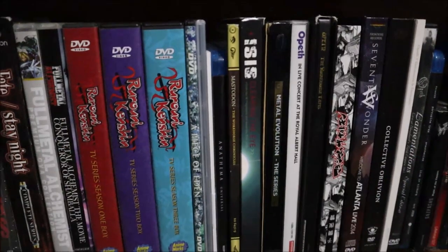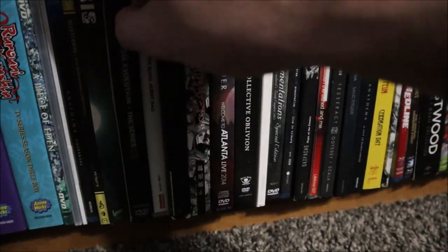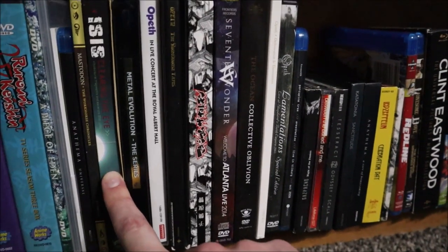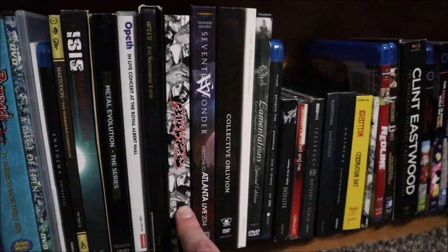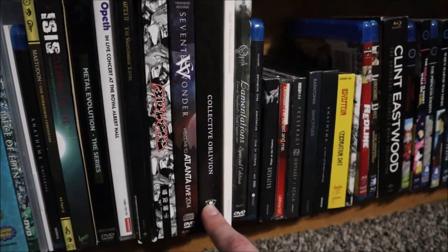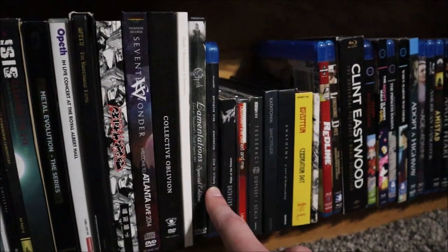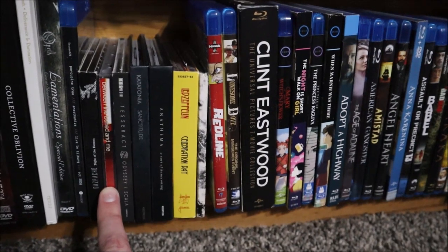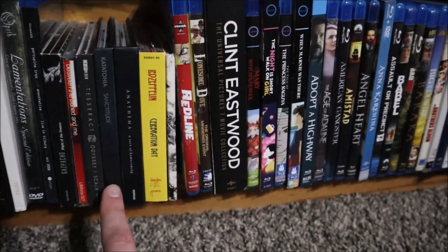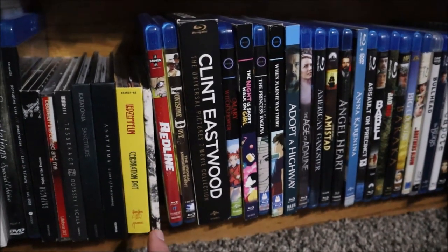This is some miscellaneous stuff — my music Blu-rays and DVDs. We have Anathema: Universal, Mastodon: The Workhorse Chronicles, ISIS: Clearing the Eye, Metal Evolution (complete series), Opeth in Concert at Royal Albert Hall, Opeth: Roundhouse Tapes, Maximum the Hormone movie, Seventh Wonder: Welcome to Atlanta 2014, The Ocean: Collective Oblivion, Opeth: Damnation and Deliverance, Opeth: Lamentations, and Porcupine Tree: Anesthesia. Then music CDs: Gazpacho: Night of the Demon, Between the Buried and Me (misprint first album), Tesseract: Odyssey/Scala, Catatonia: Sanctitude, Anathema: A Natural Disaster, Led Zeppelin: Celebration Day, and The Black Queen's first album (a rare one).